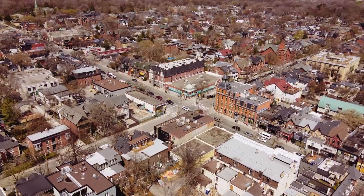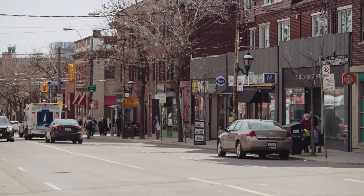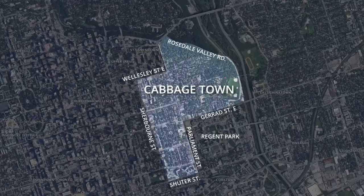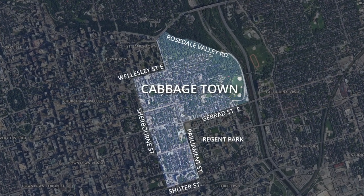Many describe this area as living in a small village within Toronto's core. With a population of 13,000, Cabbage Town is a quaint yet bustling area, with borders ranging from Rosedale Valley in the north to Sherbourne Street in the west, while bordering the Regent Park community on the southeast.